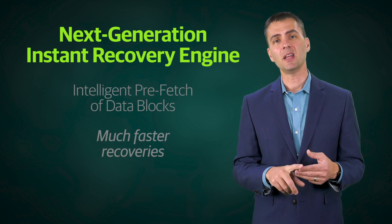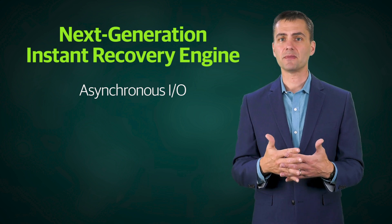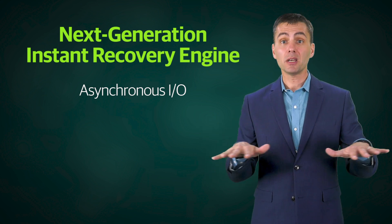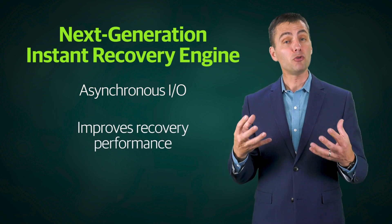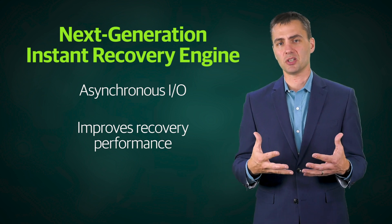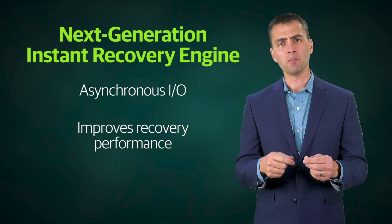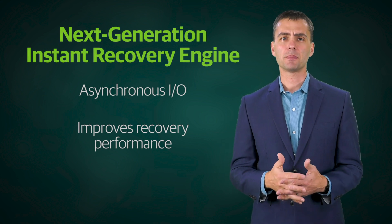The third thing that we did is leverage asynchronous I/O on your mount server. Some of you have very performant storage systems and we want to leverage the I/O capabilities you have when you have random reads and writes — and this does that. It improves the performance of the recovery if you have a storage system that supports it. At Veeam we're not content to just sit still; we actually optimize the technology in the back end to deliver you the best possible outcomes.